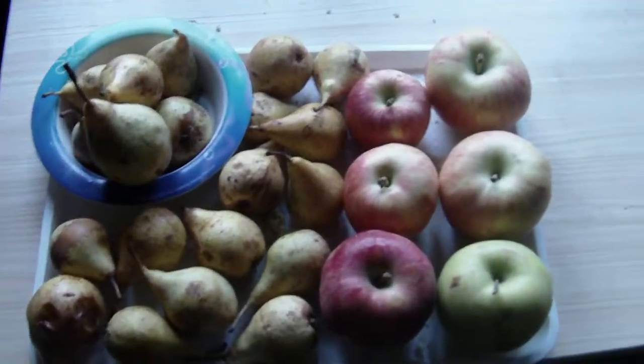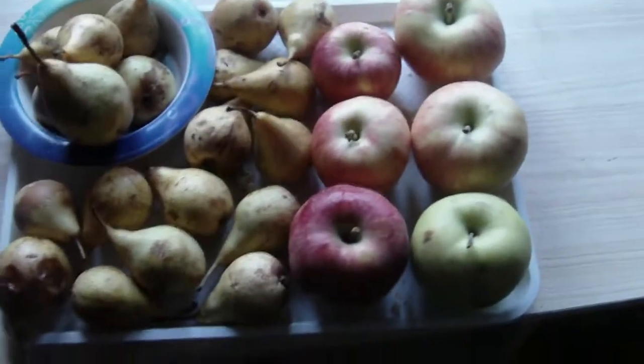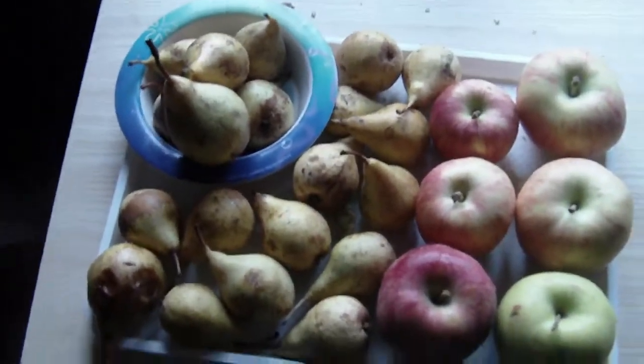By the way, that wasn't pumpkin — I completely disregarded it — it was butternut squash! I love butternut squash, so I just wanted to clarify that.